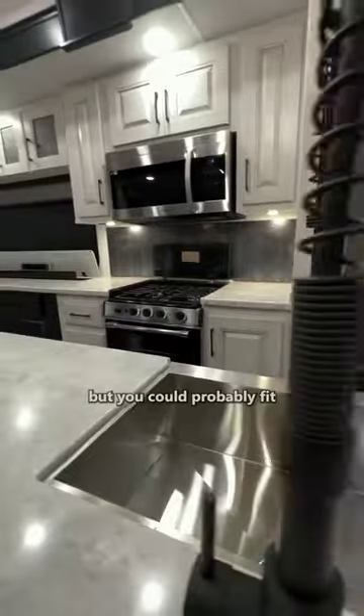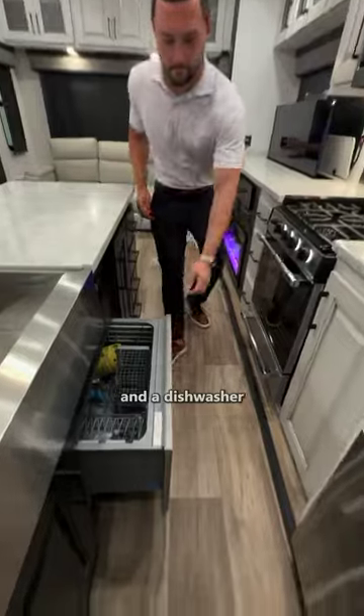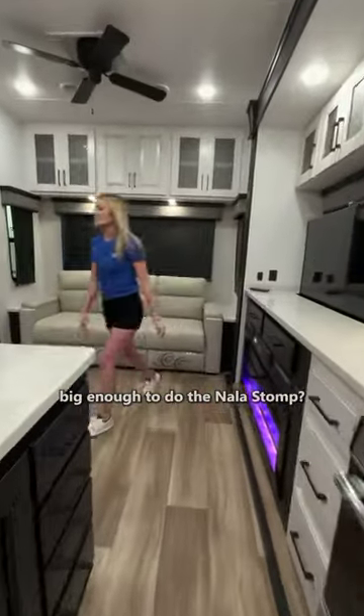And when you locate the wireless chargers, you'll be more shocked than the guy who discovered electricity. Don't worry, Morgan, we'll take this tour one thing at a time, but you could probably fit all 36 songs in this kitchen. Telescopic hideaway TV and a dishwasher for when things get greasy. Who else has a disco space in their portable home office big enough to do the Nala stomp?